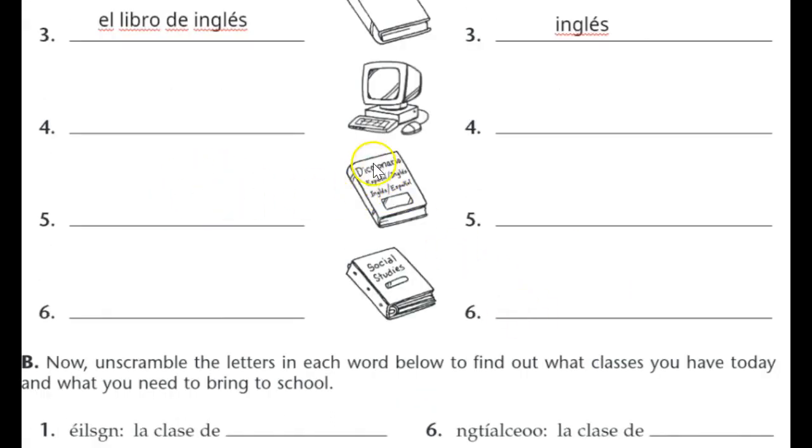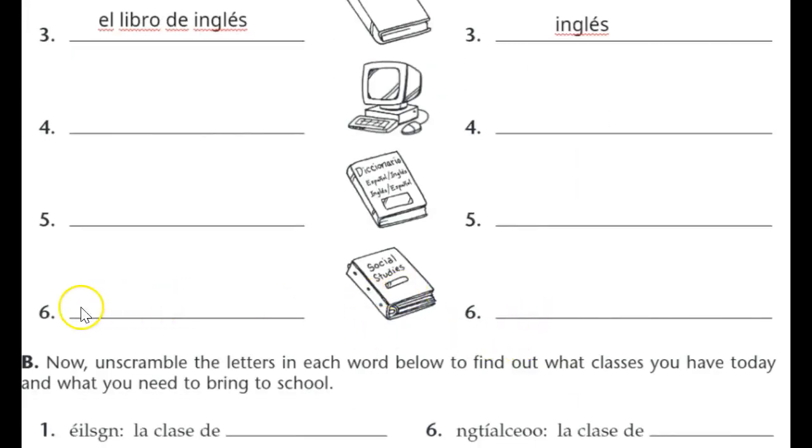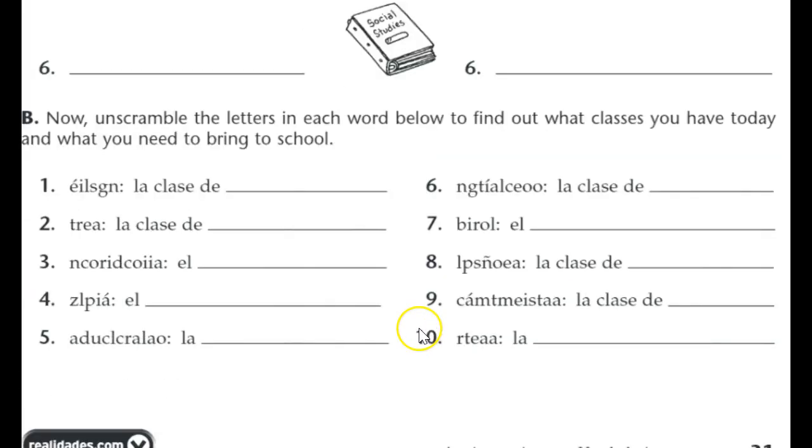Number three is an English literature book — el libro de inglés or libro de literatura — and para qué clase it's going to be English class, la clase de inglés. Number four is a computer — computadora — and the class would be tecnología. Diccionario is the answer for the dictionary, and the class is clase de español. Social studies item looks like a three-ring binder — una carpeta de argollas — and the class is estudios sociales. For the unscramble section, use your vocabulary — it's straightforward, so I'll let you do that on your own.